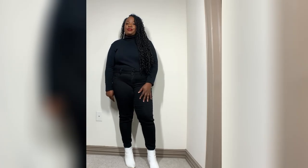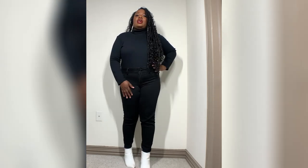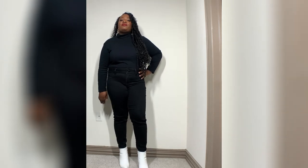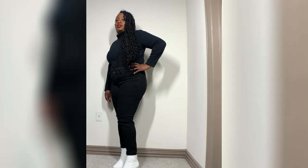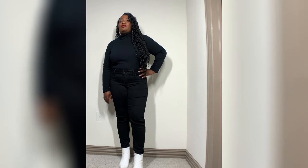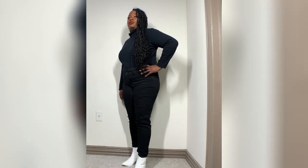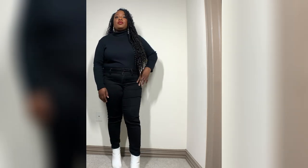For outfit three, I have a shirt from JCPenney, pants from JCPenney, and all-white booties I got from Amazon. The earrings are from Sam Moon, a local store here in Texas. I would wear this outfit to brunch or going out to eat — just a simple cute little outfit with some white booties and an all-black outfit with some white earrings.